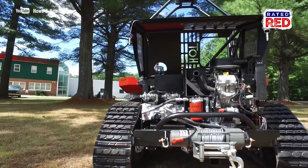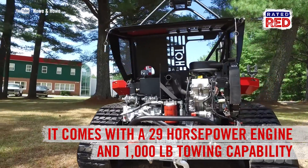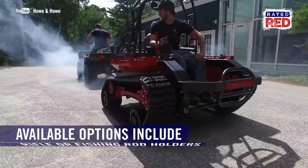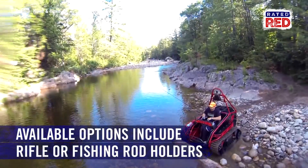This bad boy comes with a four-stroke 29 horsepower engine and is capable of towing up to a thousand pounds. It also comes with cool options like a rifle or fish and rod holder.